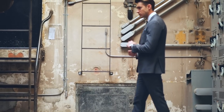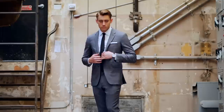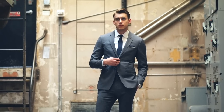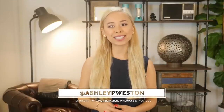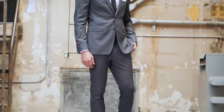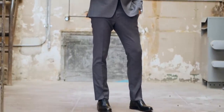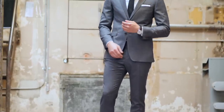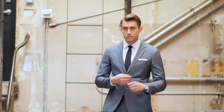A notch lapel gray suit is the most important suit you'll own and is the quintessential foundational piece that'll work regardless of your age or your body type. Hi, my name is Ashley Weston, I'm a celebrity menswear stylist. This video is part of my men's wardrobe essentials series. Today I want to talk about a two-button notch lapel gray suit — if you don't already own this, we need to fix that immediately. It works in every situation, from your first interview to funerals, weddings, and every formal event in between.